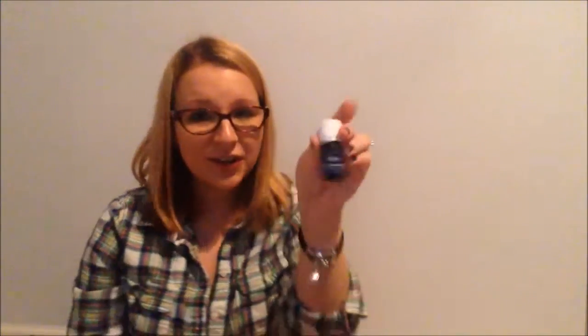This is a new one for me, and there are actually two in here — one for my mother-in-law and one for me. It's Sacred Mountain. I cannot wait to smell it. Oh my gosh, it smells so good. It kind of reminds me of Valor. I think I'm really going to like this. Here's my other RC, and here's the other Sacred Mountain.